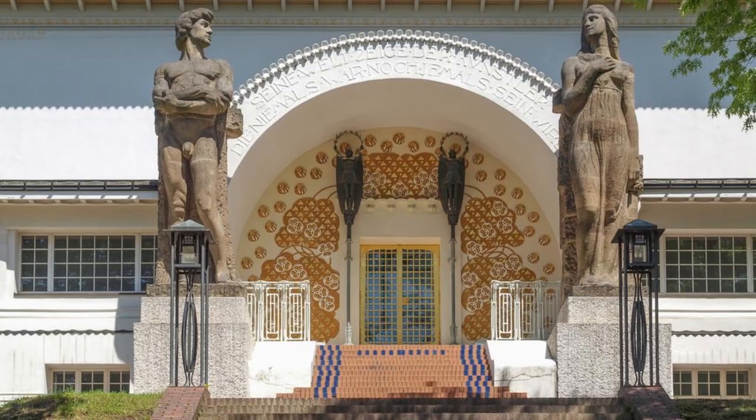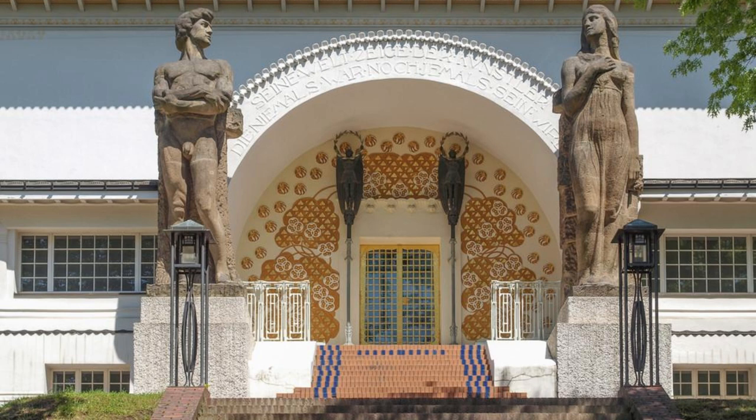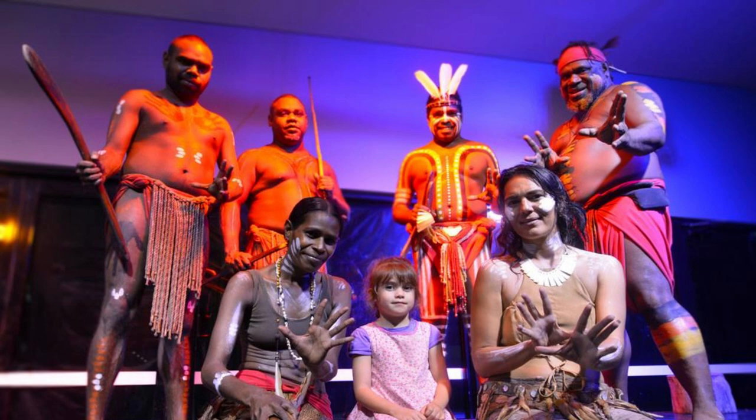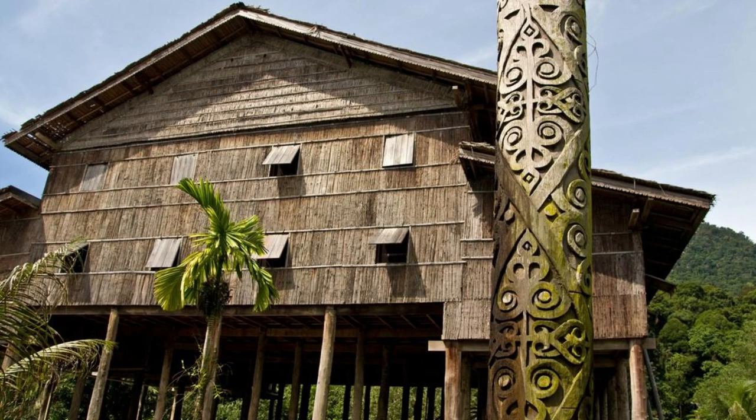Explore Fiji's rich history and cultural heritage at the Fiji Museum, located in Suva, the capital city. Discover artifacts, exhibits, and archaeological treasures that trace Fiji's history from ancient times to the present day. Learn about the country's indigenous cultures, colonial past, and modern developments through interactive displays, multimedia presentations, and guided tours. The Fiji Museum is a cultural institution that celebrates the diversity and resilience of the Fijian people.